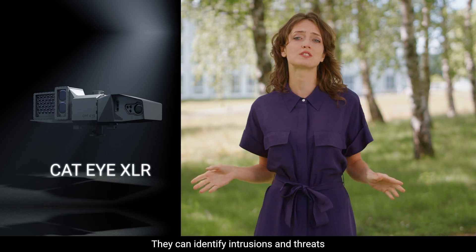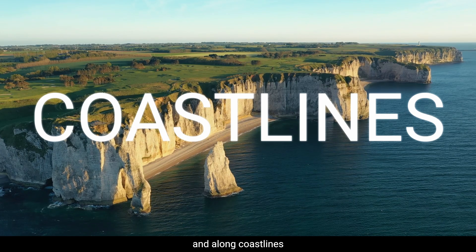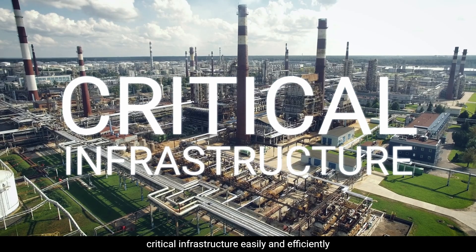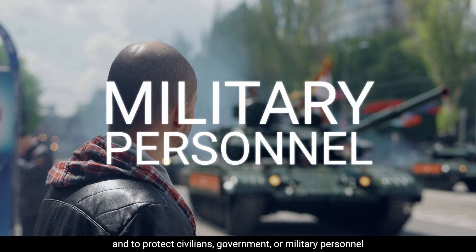They can identify intrusions and threats in ports, airports, at borders and along coastlines, or can be used inland for wide area surveillance. Cateye products make it possible to secure critical infrastructure easily and efficiently, and to protect civilians, government, or military personnel.